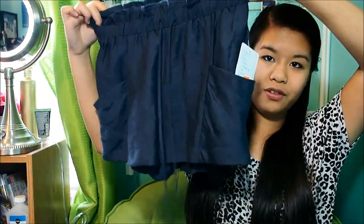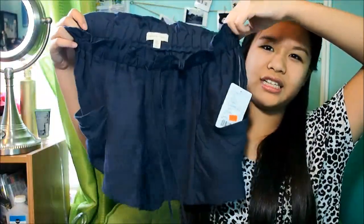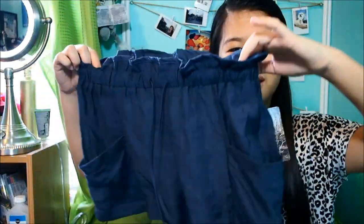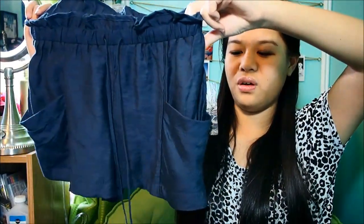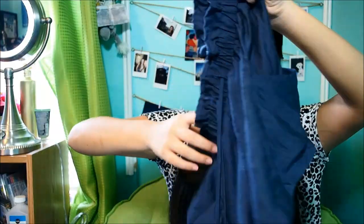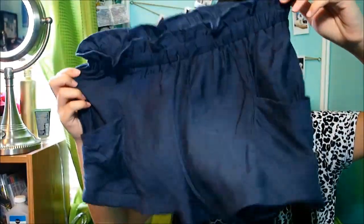This one's from Urban Outfitters. I really like the effect of this — it looks like denim but more fancy. This one was originally $50.00 and I got it for $15.00 because Urban Outfitters was having a good sale — 50% off clearance. I love how it has pockets and stuff. This would match anything because it's like denim, so anything would work.